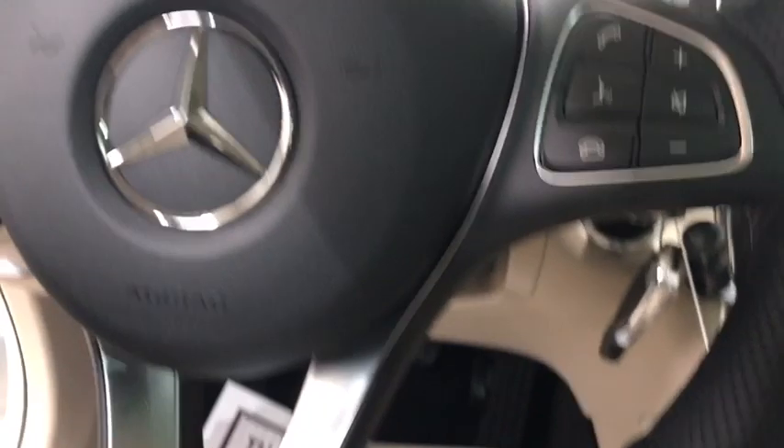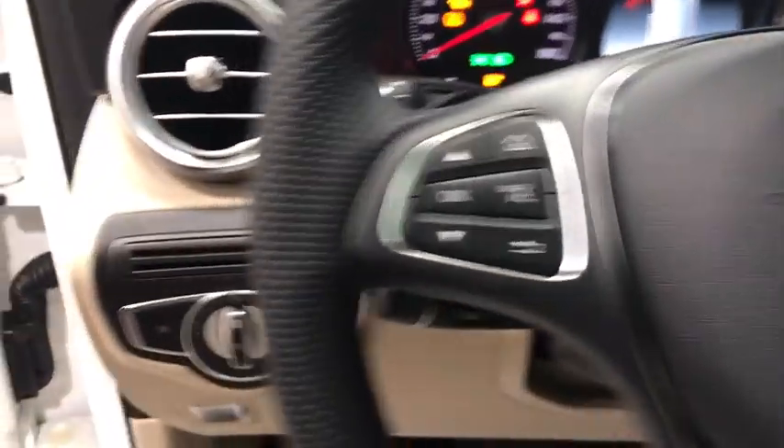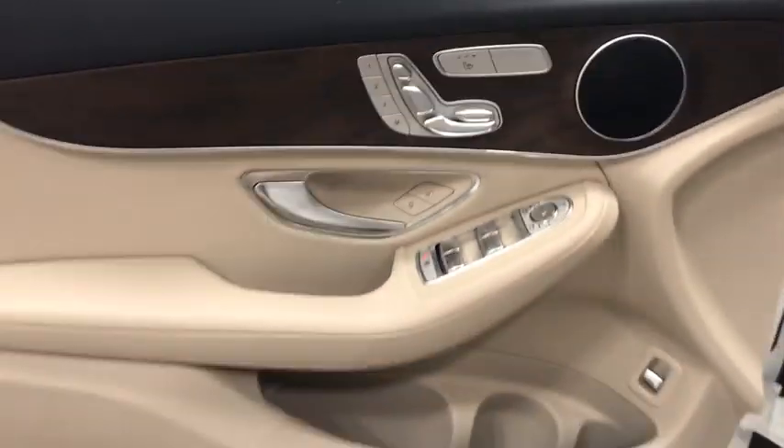Bluetooth, leather wrapped steering wheel, adjustable steering wheel, power steering, aluminum wheels, auto dimming rear view mirror, keyless start, cruise control, four-wheel disc brakes.